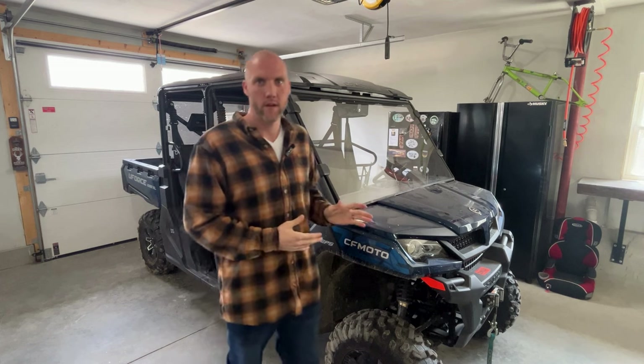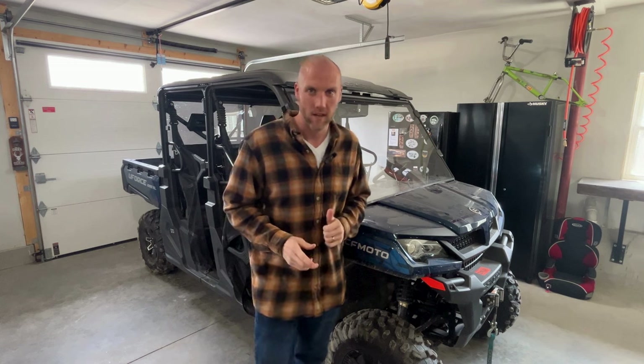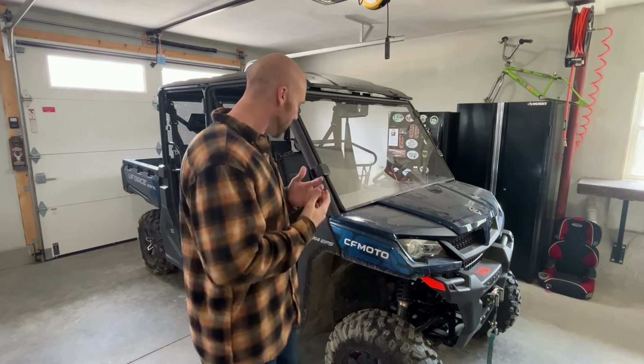Hey YouTube, this is a quick video about the top three reasons why you should own the CF Moto 1000 XL side-by-side. This machine is my personal machine — I own it. I am not sponsored by CF Moto, however I am sponsored by Amazon and every product purchase you make through my Amazon link in the description really helps my channel out. I feel strongly about the insane value for money this machine brings, so let's get into the video.